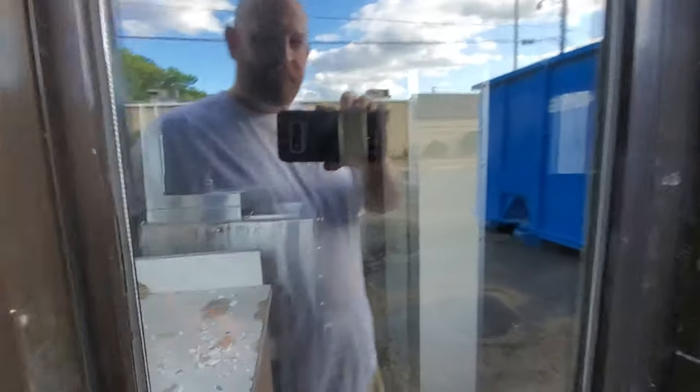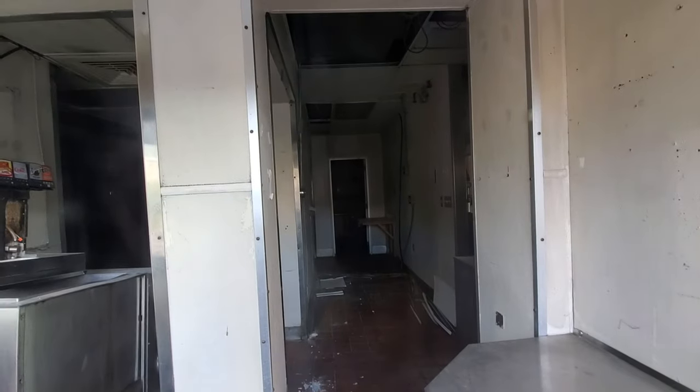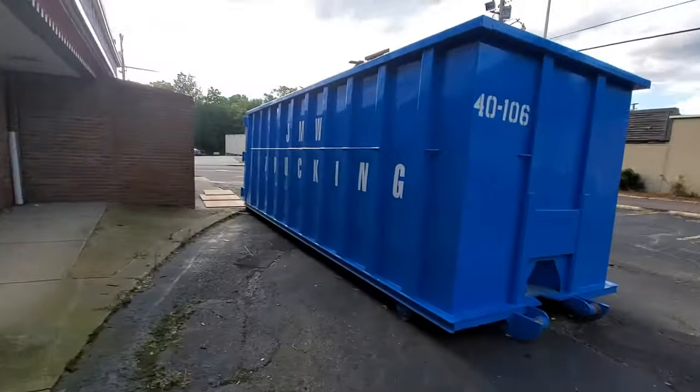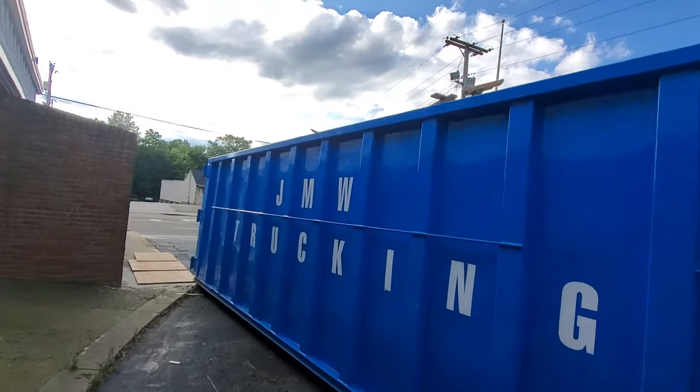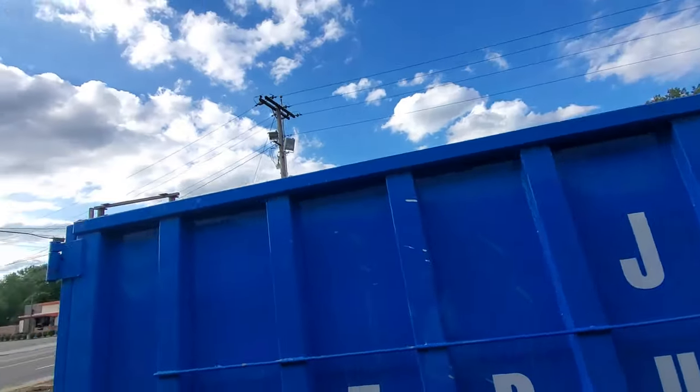That's the old drink machine right there — the soda machine. Wish I could climb up and look at what's in there. There could be some awesome Wendy's collectibles in there.